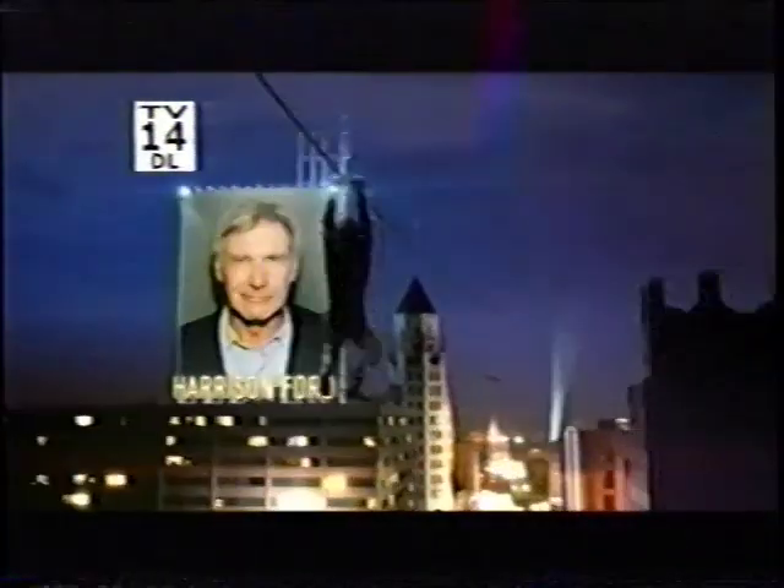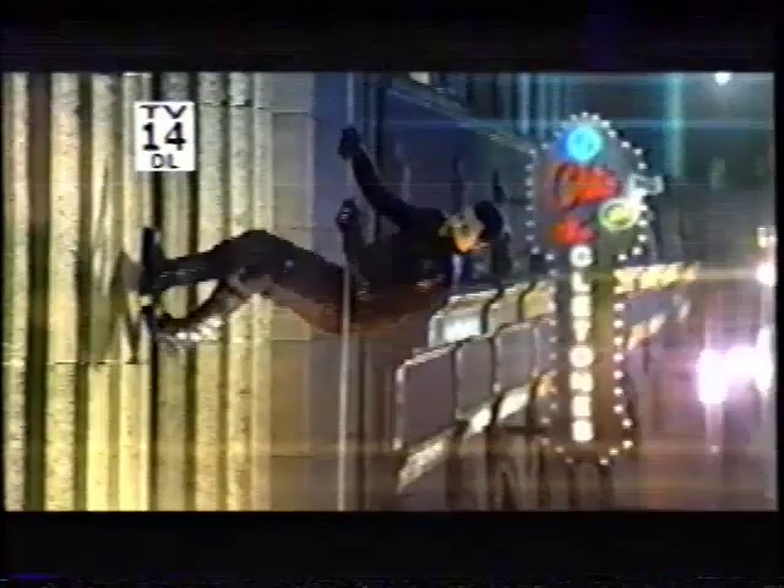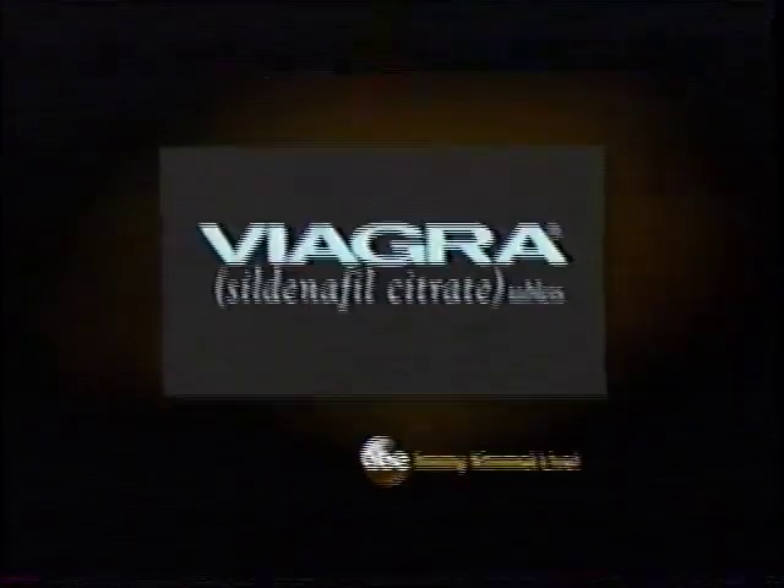Tonight: Harrison Ford, Harry Russell, and music from Joan Jett and the Blackhearts, with Peter McLean. And now, here's Jimmy Kimmel! ABC's Jimmy Kimmel Live!, brought to you by Viagra.